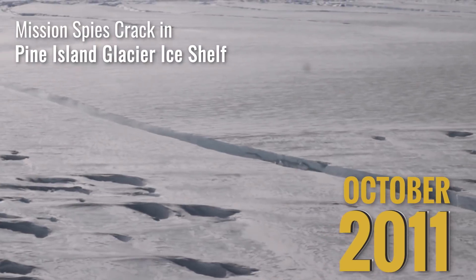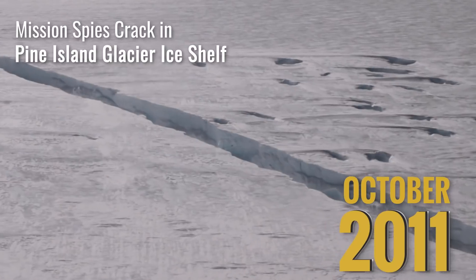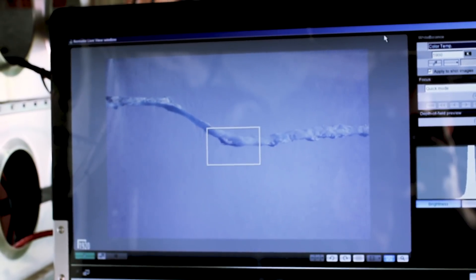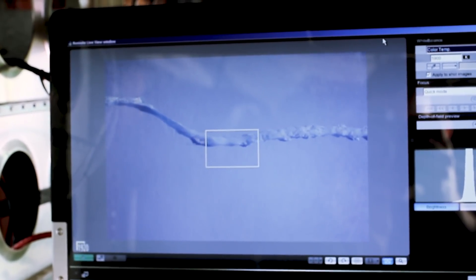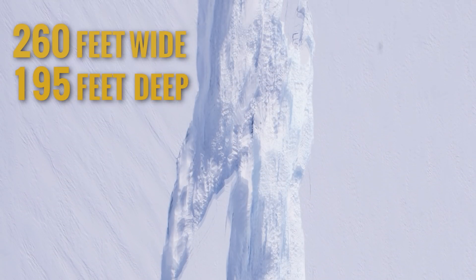In 2011, NASA scientists discovered a 19-mile-long crack across the Pine Island Glacier, one of the fastest retreating glaciers in Antarctica. The crack measured 260 feet wide and 195 feet deep when it was observed.